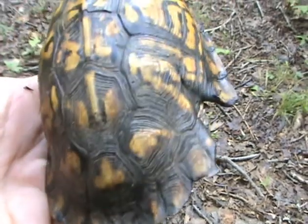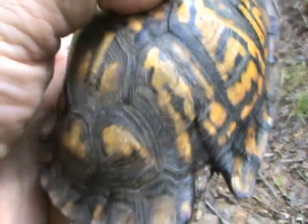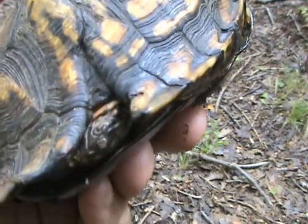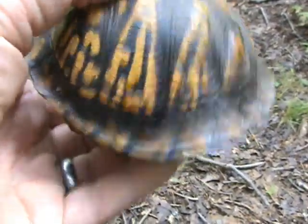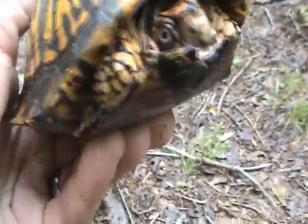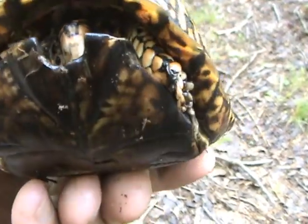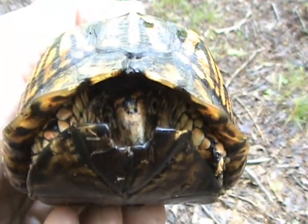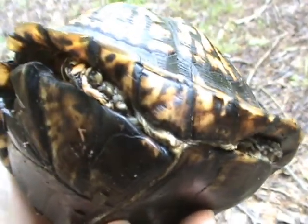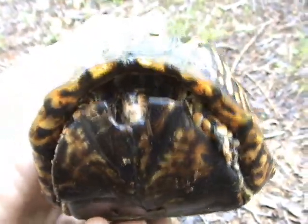I definitely don't need to mark this guy because that's a very obvious injury and therefore a very obvious identifier. He'll have that the rest of his life. Very pretty turtle. You're a lucky turtle — lucky to live here and lucky to survive that injury. Missing some toes on this foot over here.